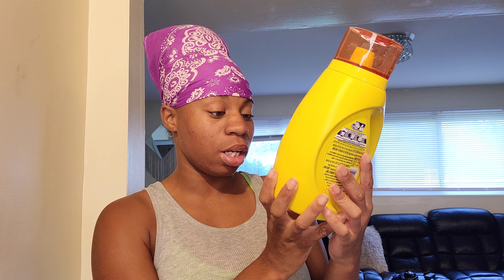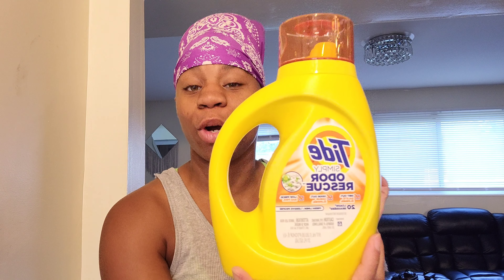Hi you guys, welcome back to my channel. This video is such a good one — CVS has Tide detergent for $2.94. Oh my goodness, this is a nice size Tide detergent. When I tell y'all, it is 31 full ounces for $2.94 — you cannot beat that.